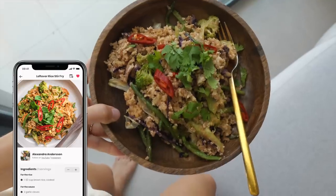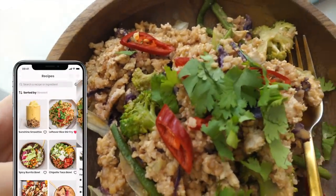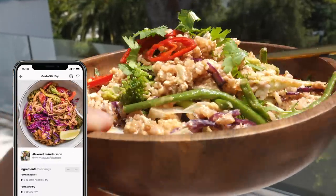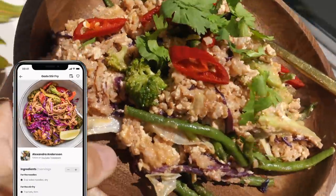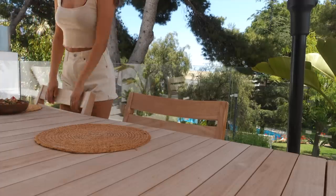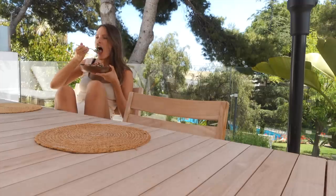You can find this recipe in my app — it's called Leftover Rice Stir-Fry. You can also find another recipe called Garu Stir-Fry which uses the same stir-fry sauce but with noodles instead. I would highly recommend trying that stir-fry sauce — you can add it to other stir-fries of course.